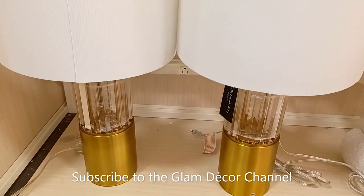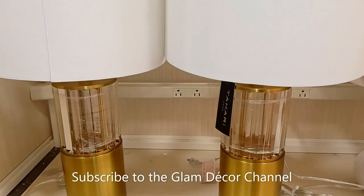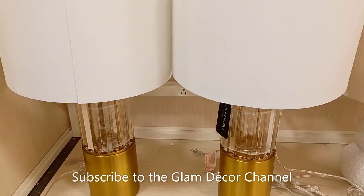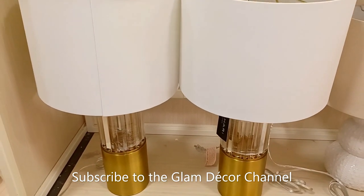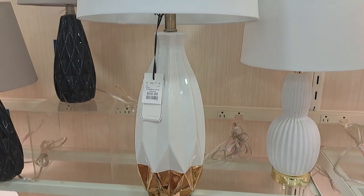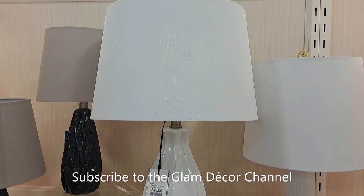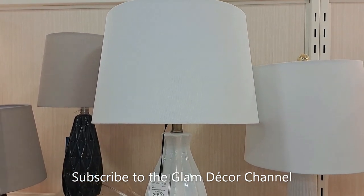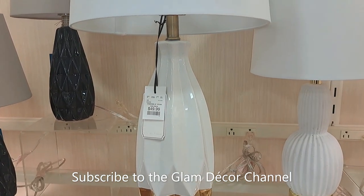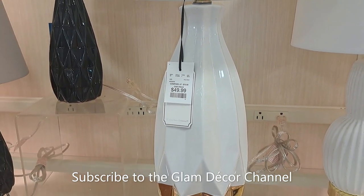These are pretty as well — I've seen these at HomeGoods before, another crystal and gold look. Forgive me for the camera vibrating; this was one of those shots taken right after the upgrade that wrecked my other camera. This one is $49.99, and those lamps in the last shot were also $49.99.